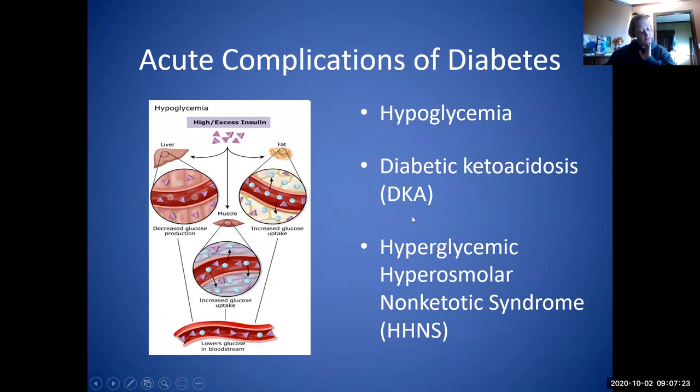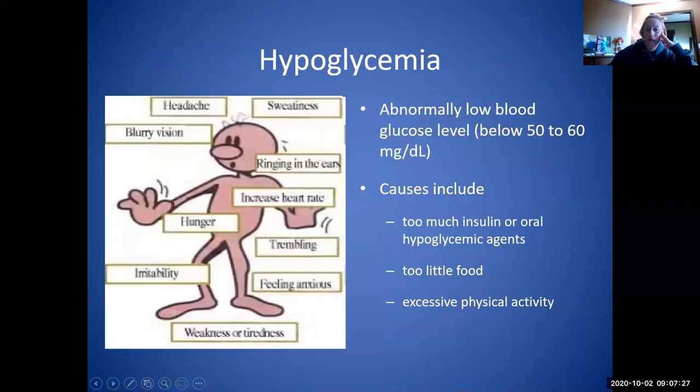Hypoglycemia is our abnormally low blood glucose level, less than 50 to 60, and can be from too much insulin, oral hypoglycemics, too little food, or excessive physical activity. It causes symptoms including headaches, sweatiness, blurred vision, ringing in the ears, increased heart rate, hunger, trembling, anxiousness, irritability, weakness, or tiredness.